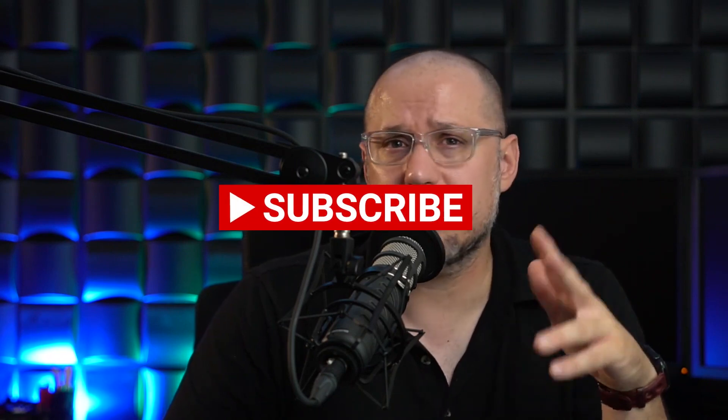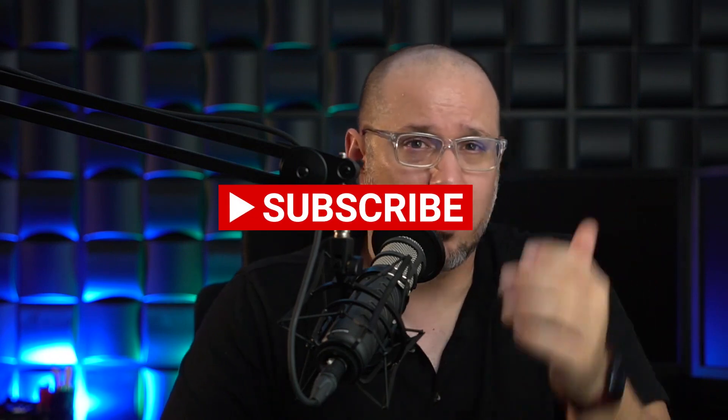For those new to the channel, this is a spoiler-free review, so you can safely watch and still see the movie. Please hit the subscribe button and turn on notifications — that helps the channel so much. These creative reviews break down the movie in seven different elements: visuals, sound, acting, directing, editing, story, and overall entertainment. Let's go through those in order, but first let's do a synopsis.